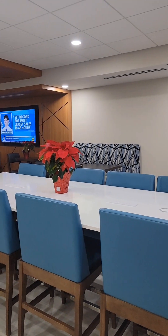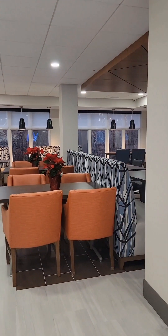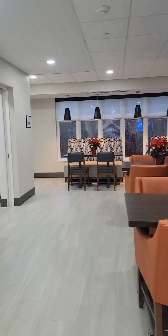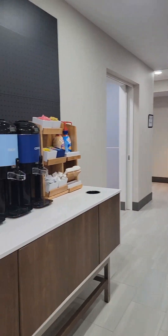Good morning guys, this is Matt and we're ready for breakfast. This is your seating area guys — it's very big, very nice, got some nice chairs and nice tables. It's 6:30 to 9:30 today.